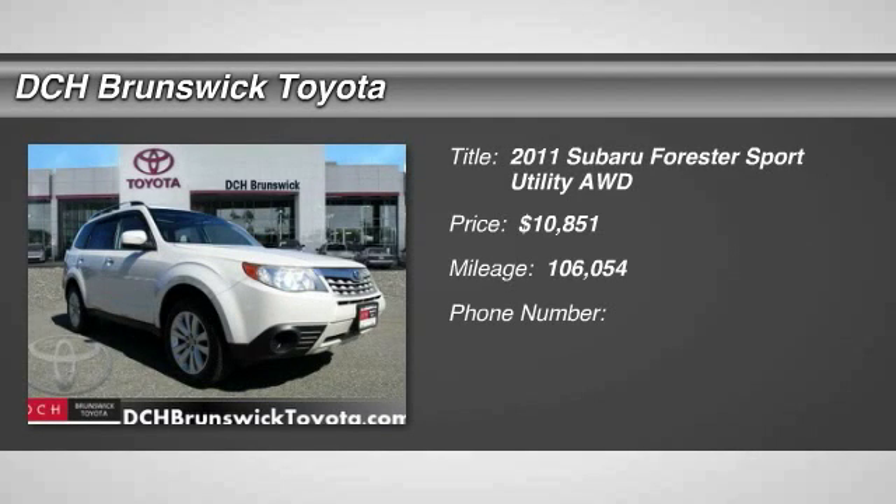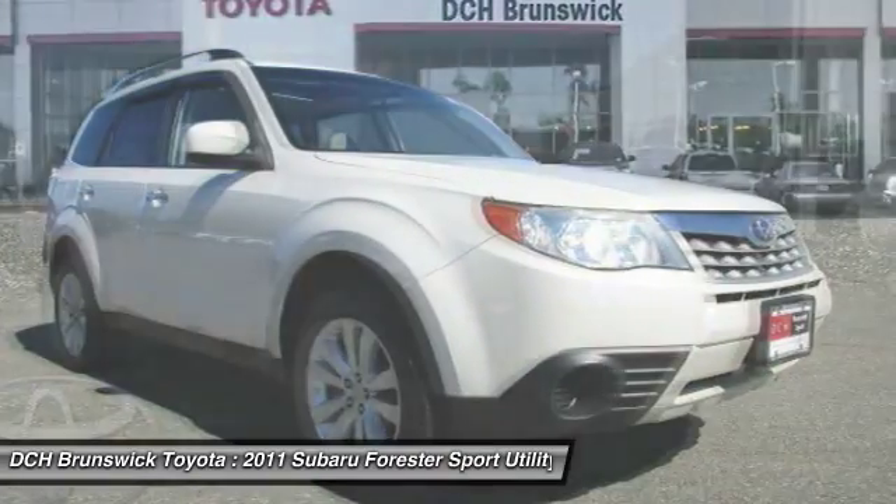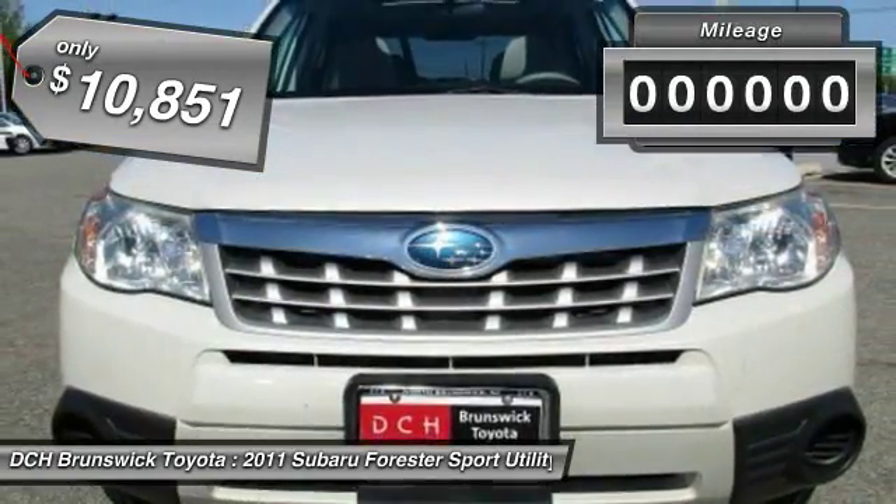The 2011 Subaru Forester. The Subaru Forester is a sensible, practical, and affordable vehicle. It has an impressive, comfortable ride and handles well, and is priced below $15,000.